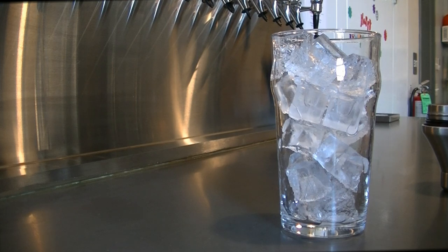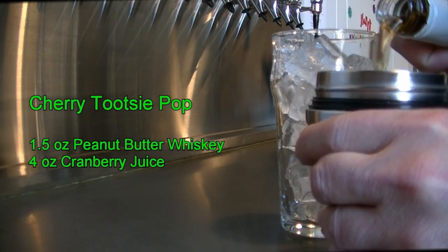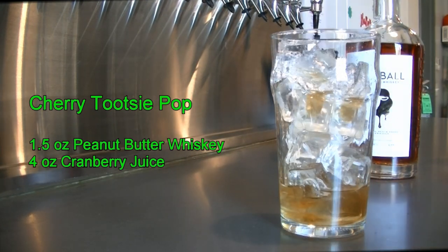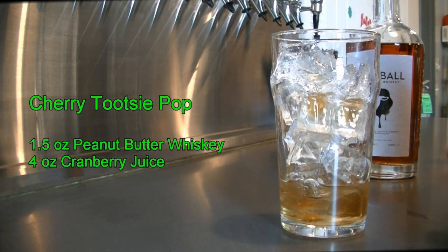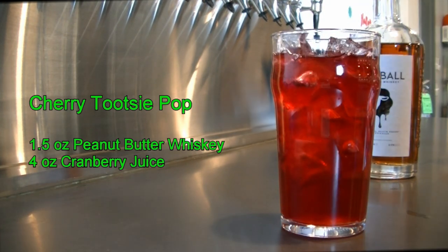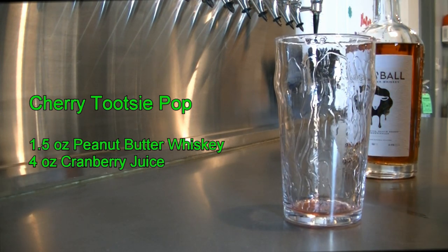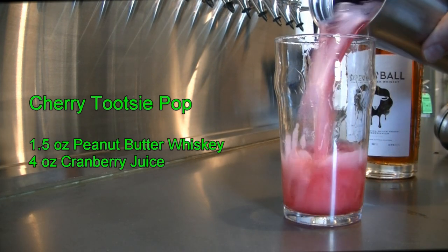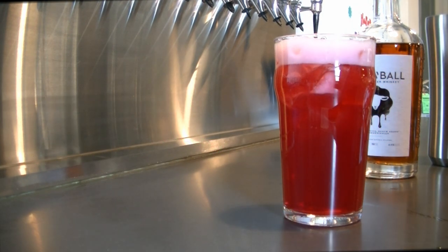This next cocktail is called the cherry tootsie pop. You're going to need your ounce and a half of screwball peanut butter whiskey, right in the 16 ounce glass. On top of that, add four ounces of cranberry juice. Pour it in your mixing tin and give it a good shake to incorporate. You should smell this. And there you have your cherry tootsie pop — and it is delicious.